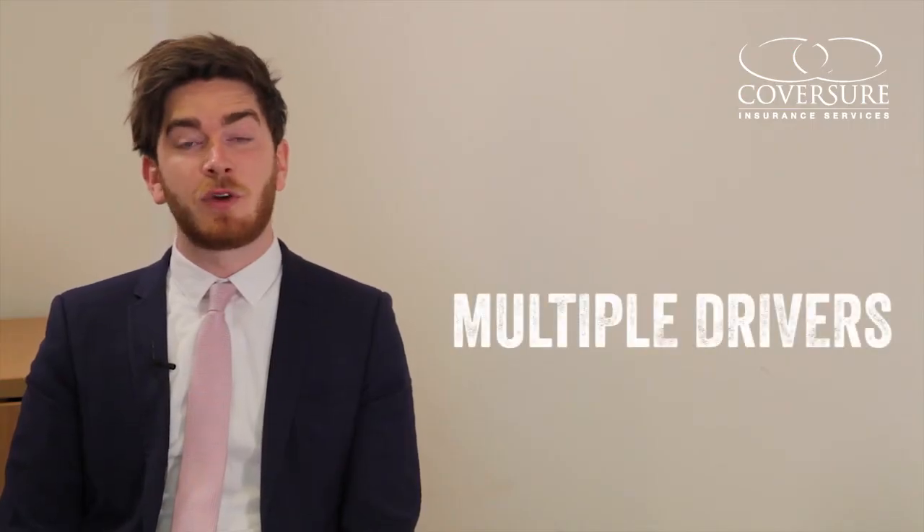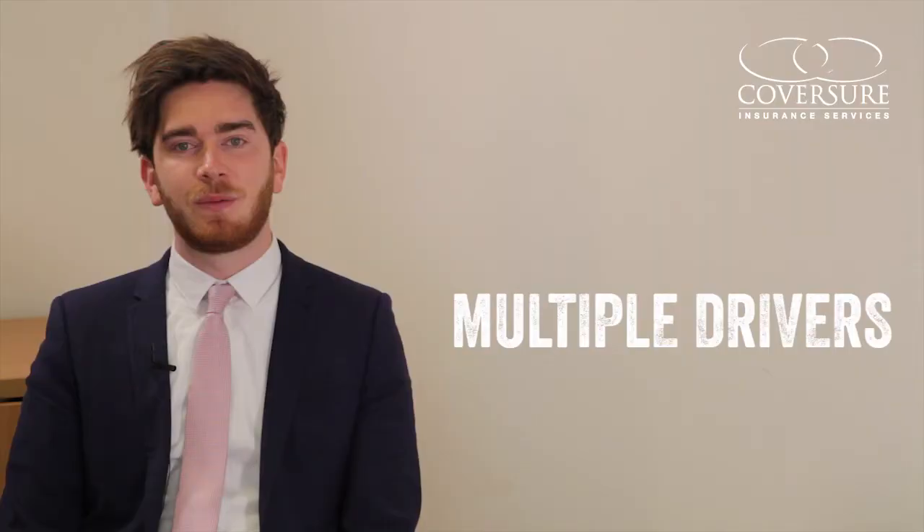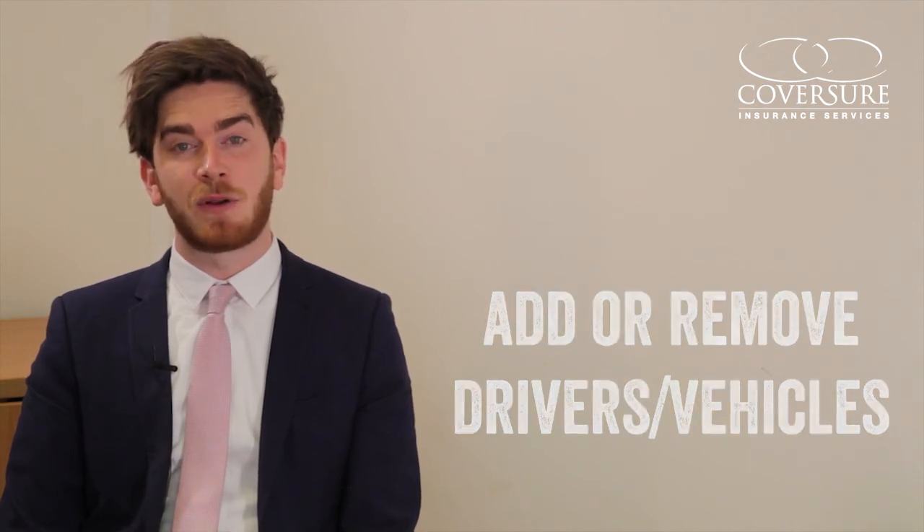You can also insure multiple drivers on a single policy — whether your vehicles are used by several employees of your company or just multiple members of your family. With a fleet policy you can choose to have several named drivers or even an any-driver policy, giving you a great deal of flexibility as to who can drive them. You can add or remove drivers as you need to, and even add or remove vehicles without having to get a new policy.